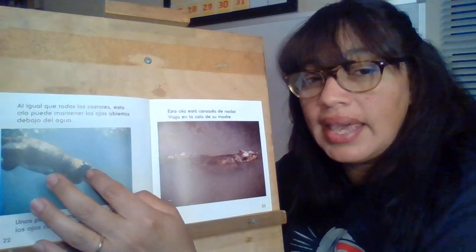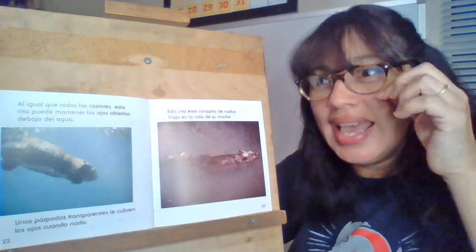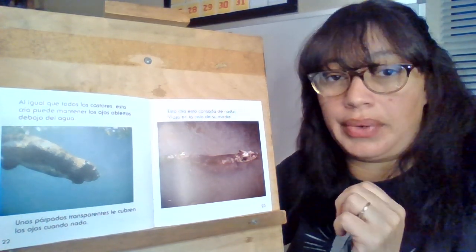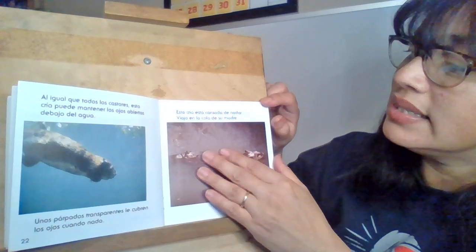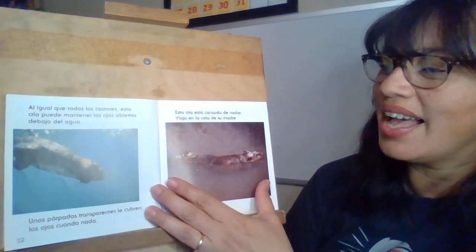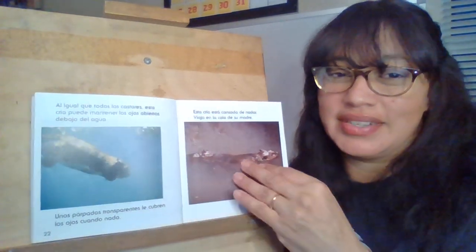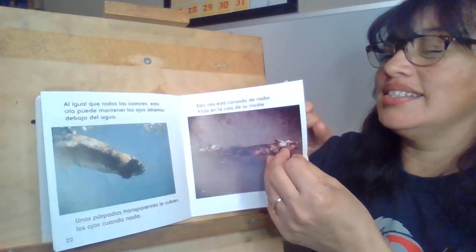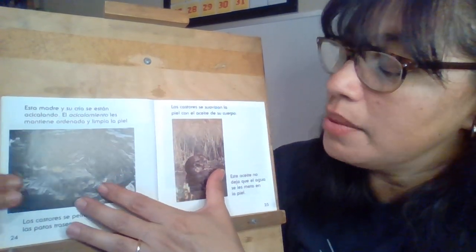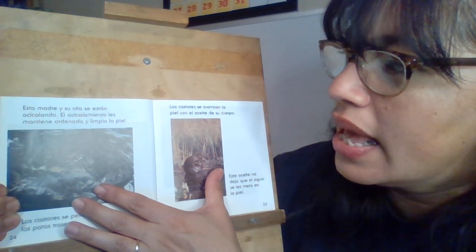Unos párpados transparentes les cubren los ojos cuando nadan. So they have a special covering that goes over their eye — not glasses, but like light glasses they can still see through. Esta cría está cansada de nadar y viaja en la cola de su madre. So this baby beaver is tired from traveling and it's riding on its mama's tail.